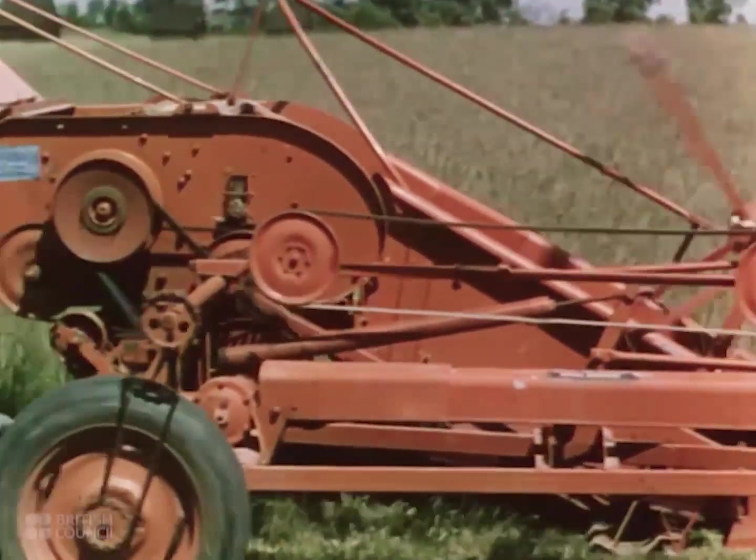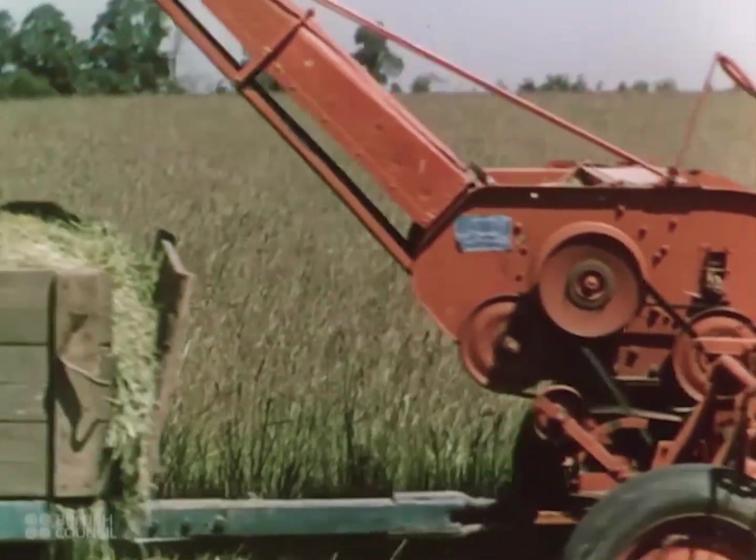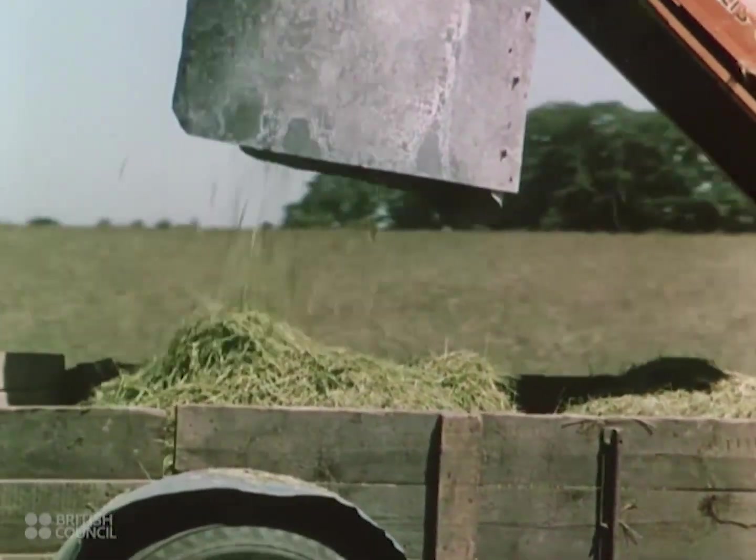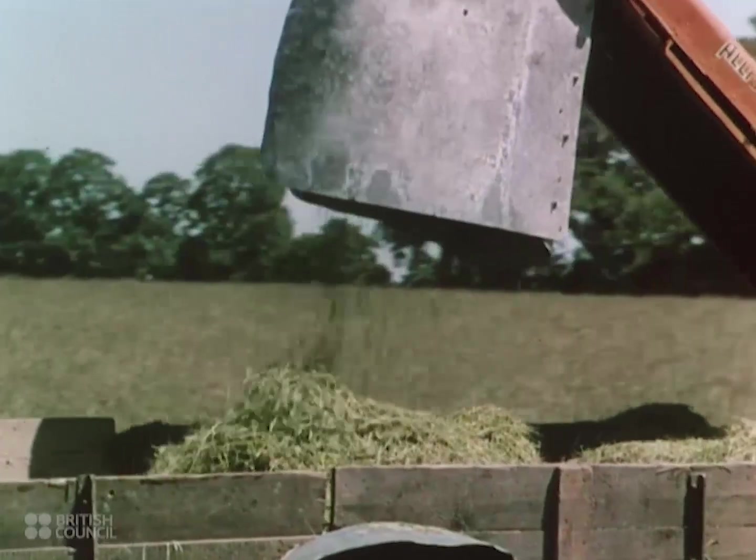This cut-and-lift machine cuts grass and loads it onto a wagon in one operation. The filled wagon can then be taken straight to the dryer or silo.